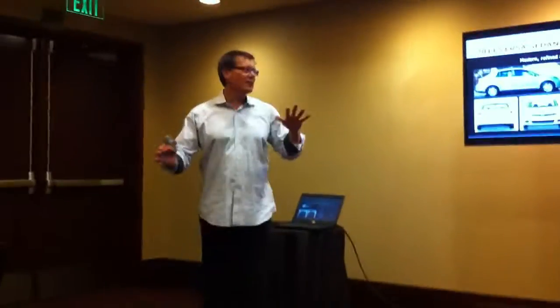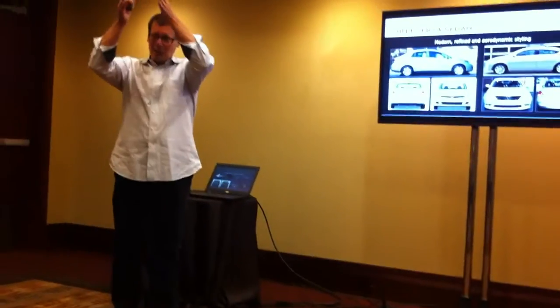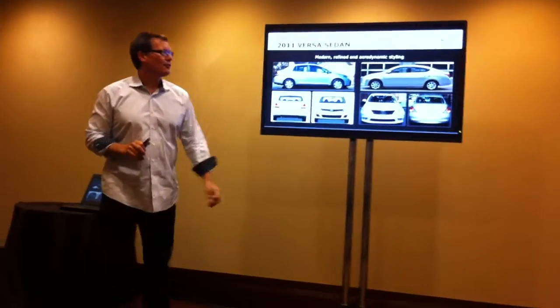I call it more international kind of proportions. You have that very typical three-box design, kind of tall, a little bit narrow, but basically box, box, box as you go forward.